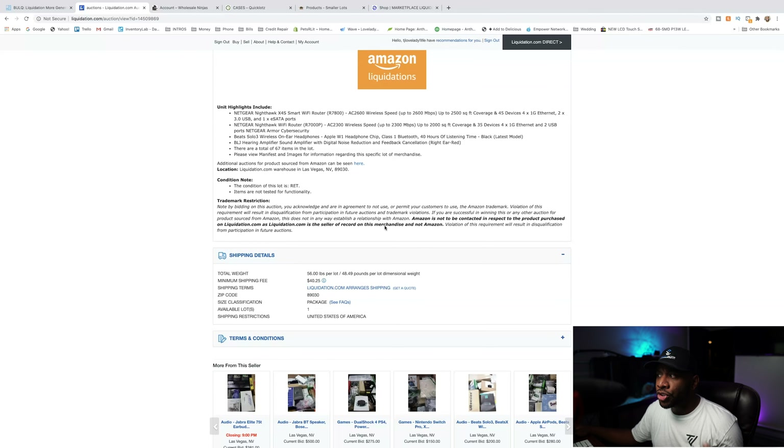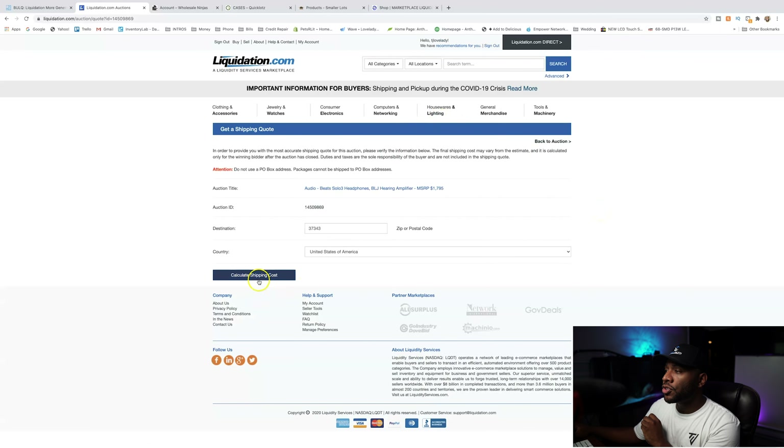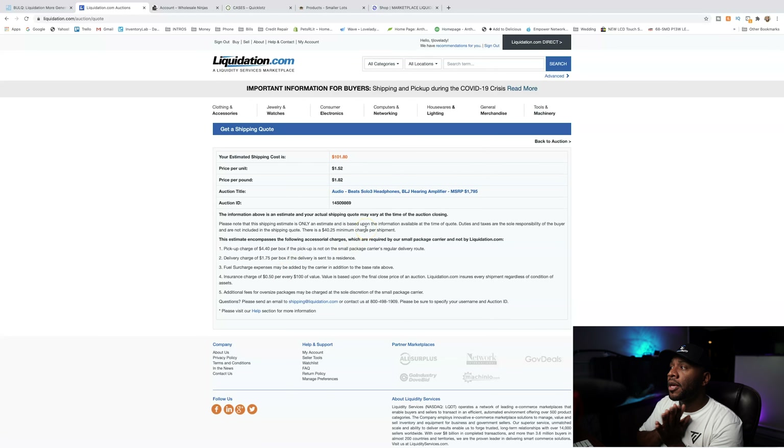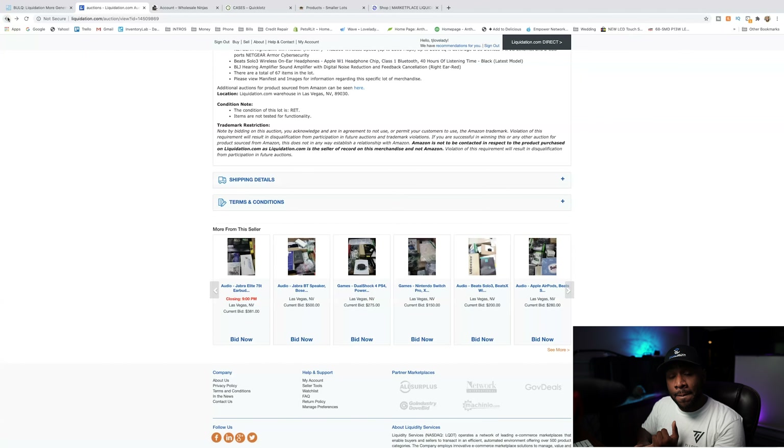These are unexpected returns, so you don't really know what you're going to get. The first thing you can do is go down to shipping details and look at what the minimum shipping fee is. On this one the minimum shipping fee is $40.25, but you can get a quote — just click 'get a quote,' it already has my information, and I click 'calculate shipping costs.' My estimated shipping cost is $101.08. That does not include the buyer's premium. On Liquidation.com there is a buyer's premium that you have to pay, plus the price of the pallet, the shipping, and the sales tax — all those things are not included in the bid price.